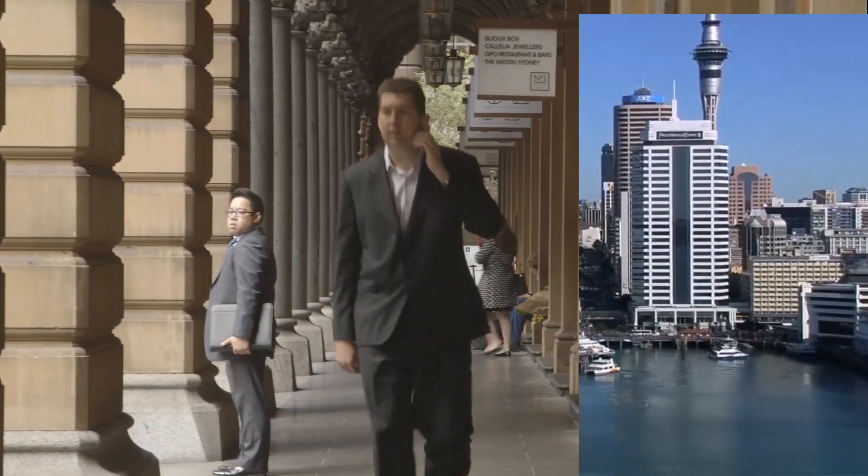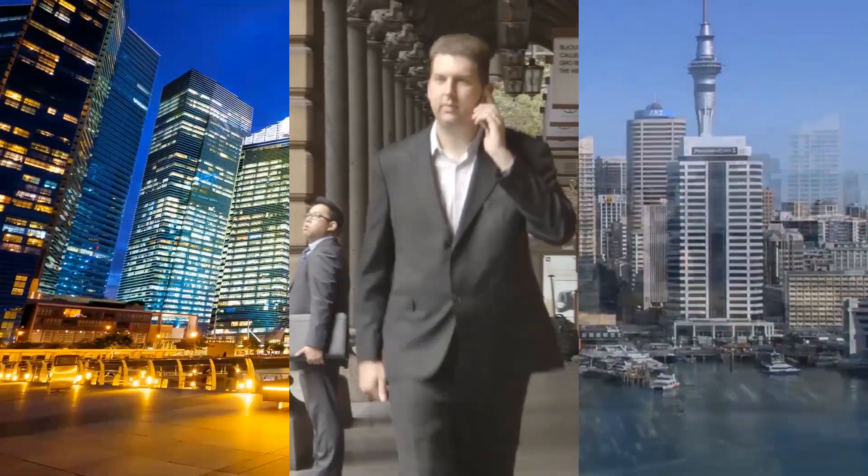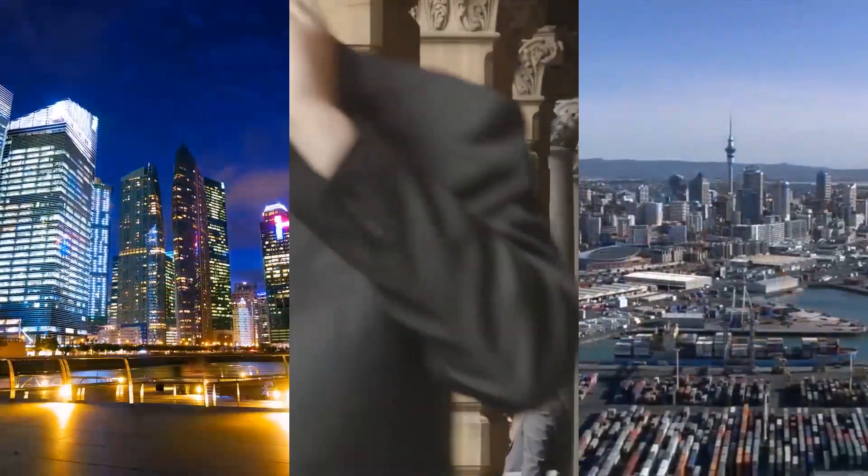My day starts with New Zealand in the morning and finishes with India — that's my geography of responsibility. Between those there's a seven and a half hour time zone gap.